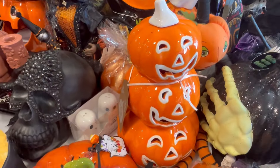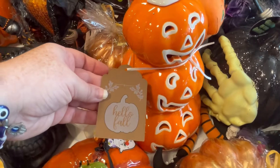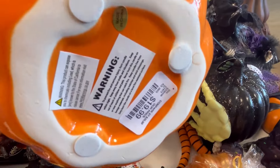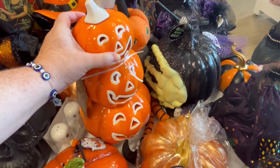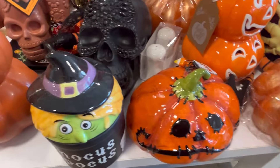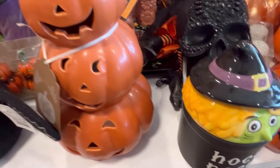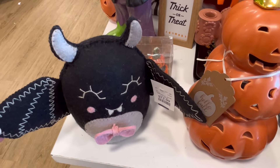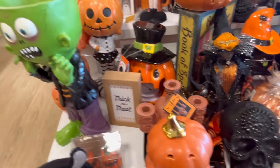We also have some pumpkins - if you've made it this far, leave me some cute little pumpkins down below. These are adorable, $19.99. They also have this little derpy pumpkin, kind of like a vintage style. Little Hocus Pocus Witch. And they still have a little bat lift, $12.99.